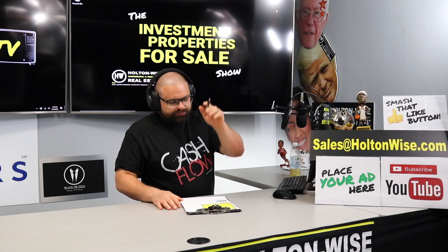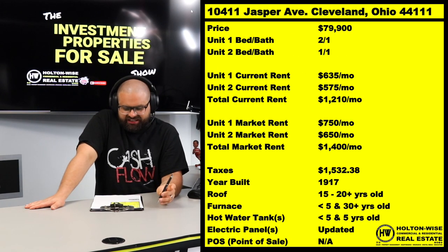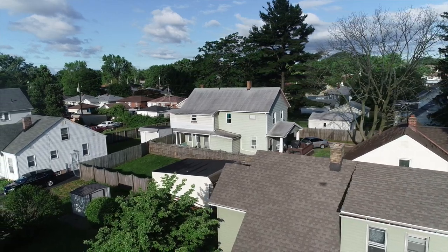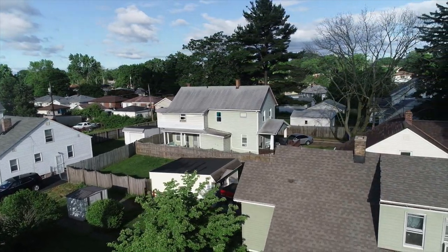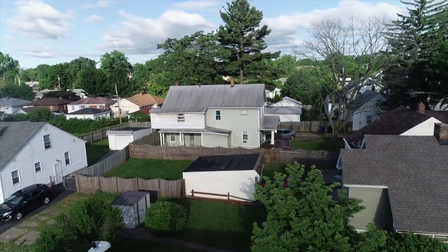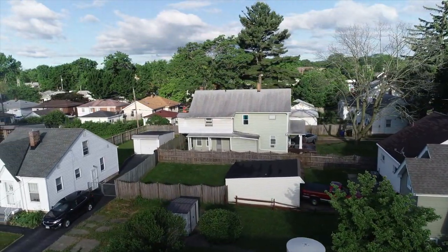Welcome back. The next property — 10411 Jasper, Cleveland, Ohio, 44111. Fully occupied duplex at $79,900. Now, don't get too excited about the fact that it's fully occupied and that I priced it at only $79,900.